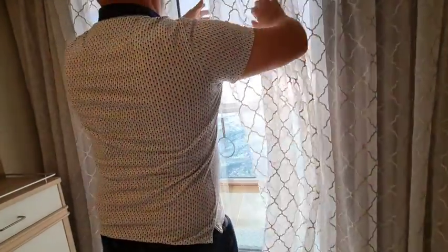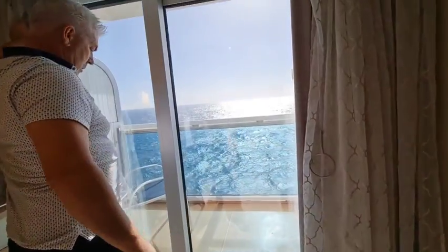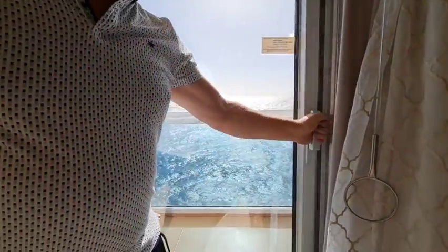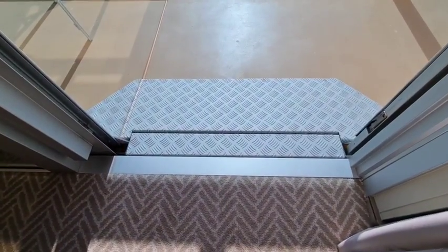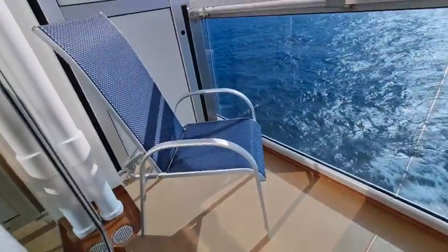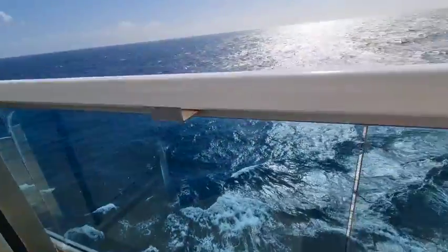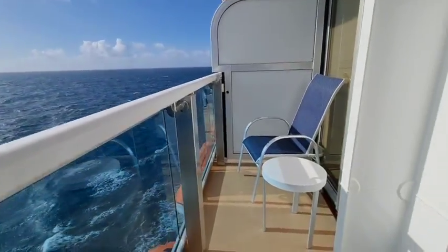All cabins are slightly different. Back to the balcony — Paul opens the door and you can see there's a small gap, but actually it's sorted and it's easy to get out. It's a really good size, as you can see, and we've got sunshine on our way back to Southampton.